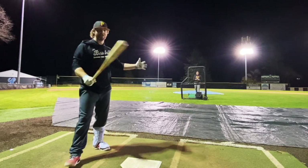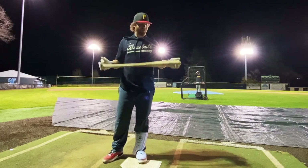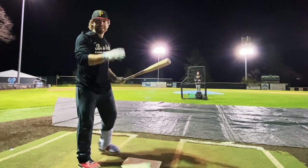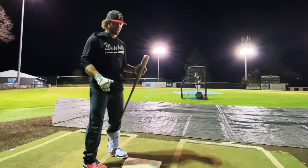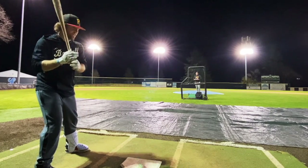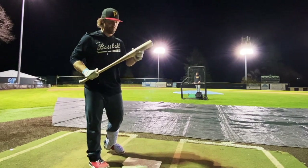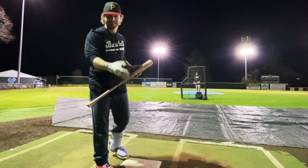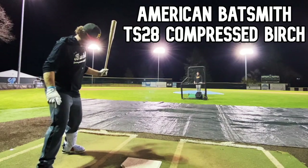The next most worthy bat — honestly, this thing freaking earned it. A no-name just freaking taking over — such a Cinderella story: the American Batsmith TS28 birch, condensed, broken in, hard birch. It's not going to get much better than that, this thing's going to be incredible. You've heard it all tournament — it's loud as can be, big forgiving sweet spot. It's going to be a little more swing weight than the Old Hickory. Distance and sweet spot is going to be the game changer to determine if it can knock off the Old Hickory.